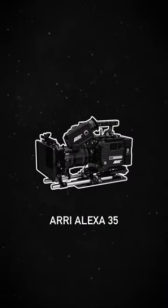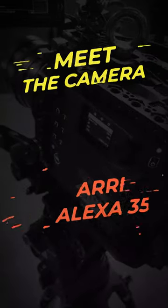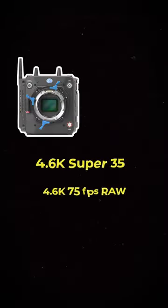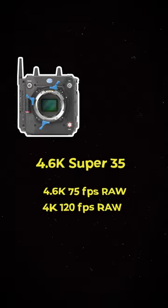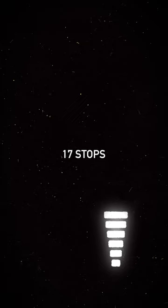Did you know that the ARRI Alexa 35 is everything you already like about Alexa but on steroids? Meet the camera. It has a new sensor — 4.6K Super 35 — and, listen carefully: 17 stops of dynamic range.